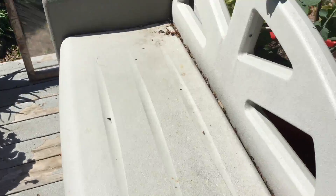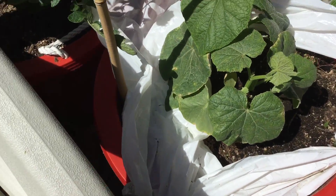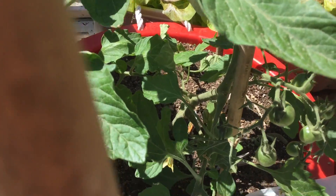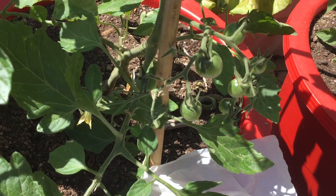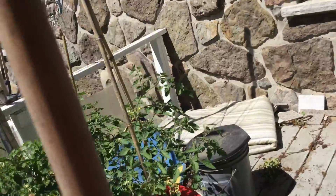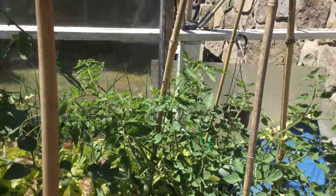Strong plants. This is that small cucumber. Orange tomatoes — right there. And that's a bushy tomato plant.